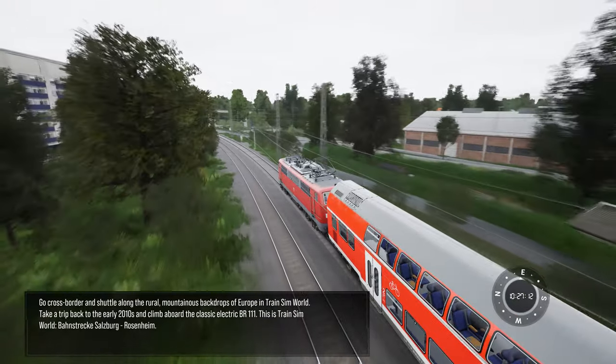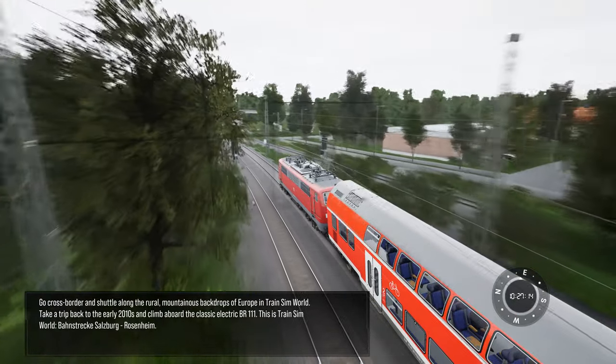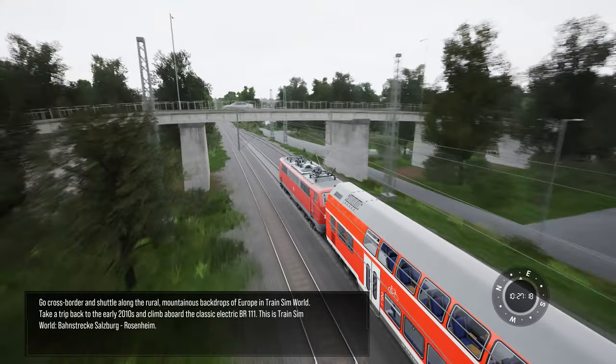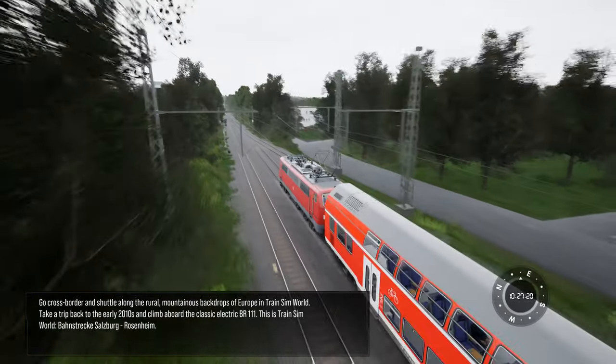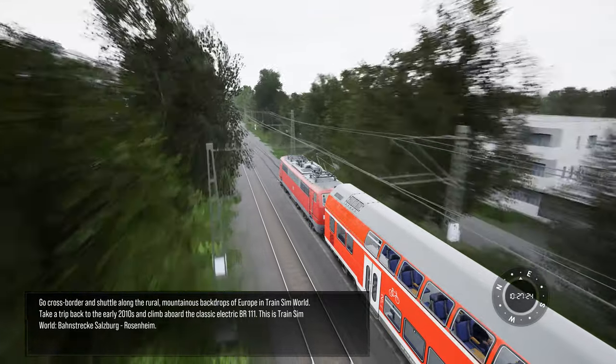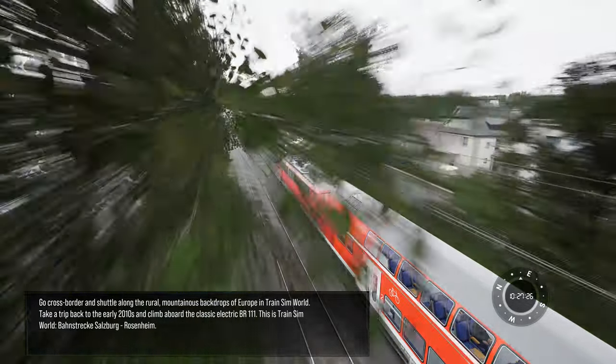Go cross-border and shuttle along the rural mountainous backdrops of Europe in Train Sim World. Take a trip back to the early 2010s and climb aboard the classic electric BR-111. This is Train Sim World: Bahnstrecke Salzburg–Rosenheim.